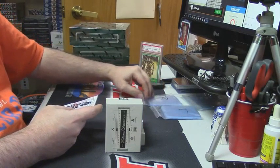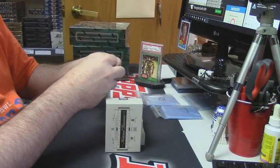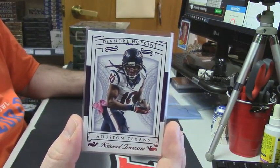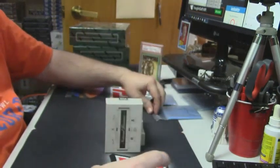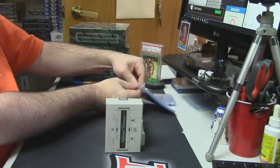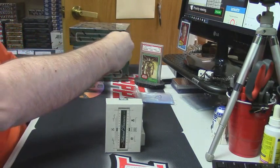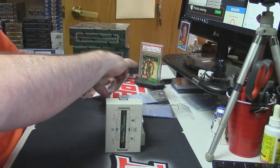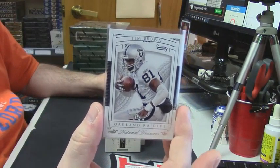Usually one, two. For the Houston Texans, eBay one of one, and 10 out of 10 — DeAndre Hopkins for the Texans. Nice card. For the Oakland Raiders, 92 out of 99 — Tim Brown.